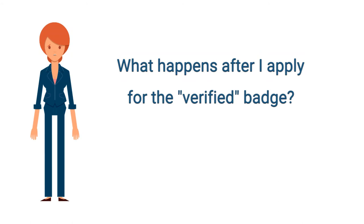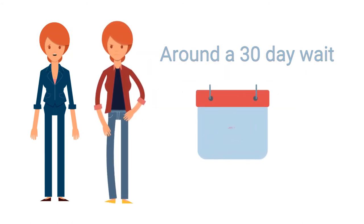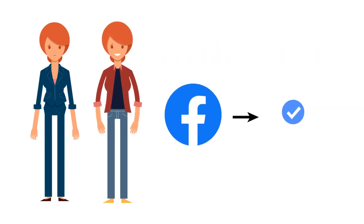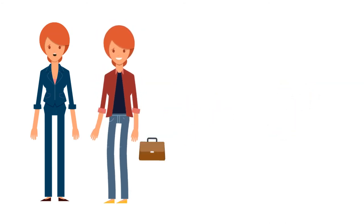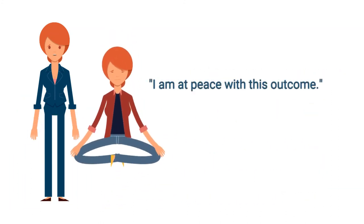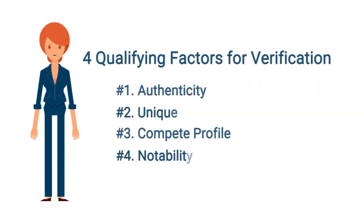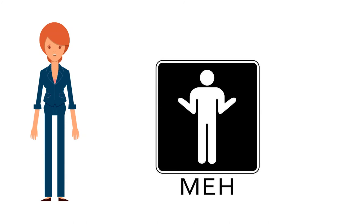So what happens after you apply for that badge? You'll wait about 30 days before you finally hear something — you might hear sooner, but usually within 30 days. They'll let you know if you've gotten the badge or not. If you haven't, you can reapply 30 days later. Or you can let it go, because if you don't feel you have that notability factor, applying for the badge isn't really going to do anything for you.